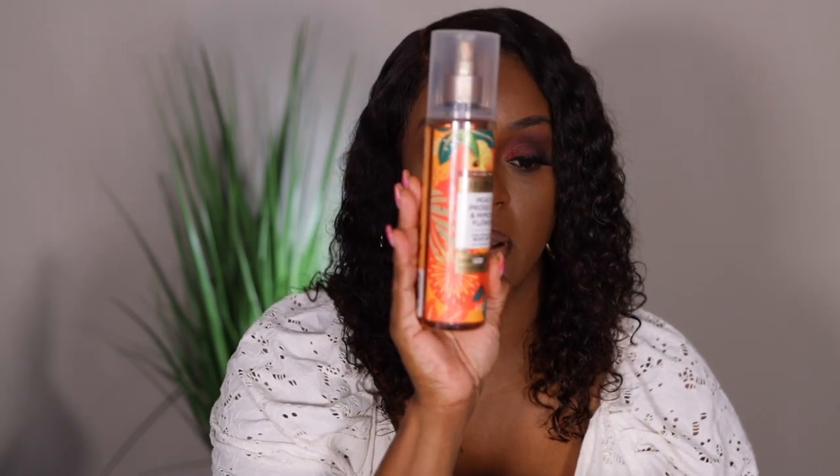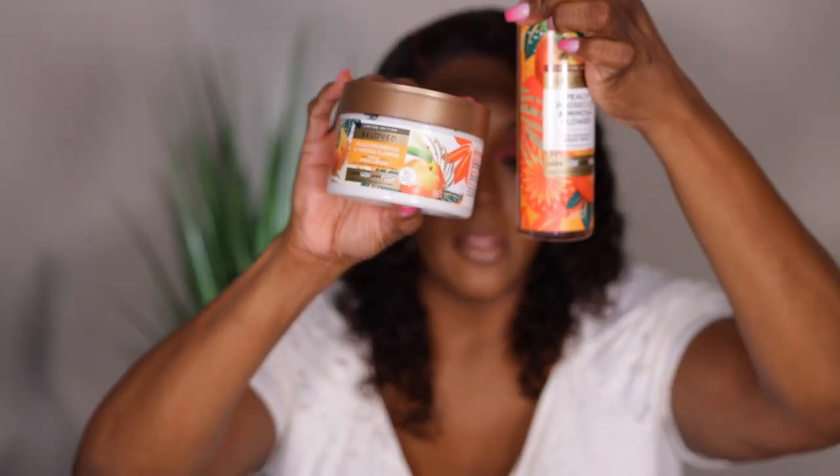Some body care — you all know that I'm in love with their beloved lotion and spray line. So this one is called Peach Prosecco and Mimosa Flower, and I picked up the body mist along with the vegan body cream. When I tell y'all this smells amazing — it puts you in mind of Peach Bellini from Bath and Body Works. It smells just like sweet peaches.